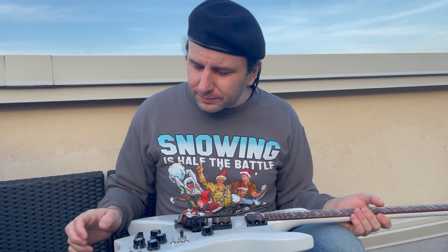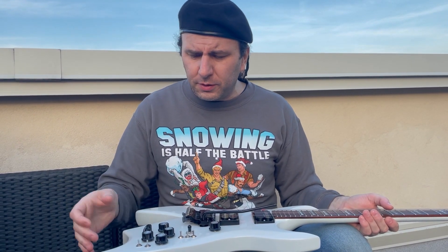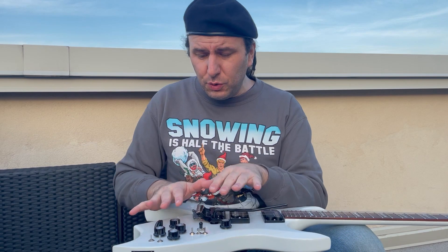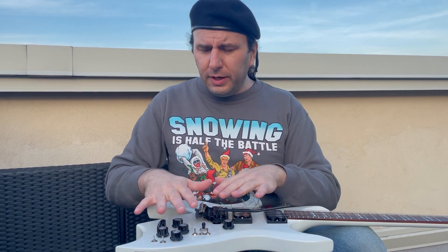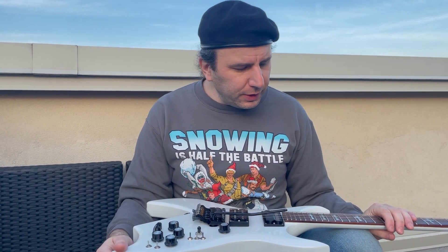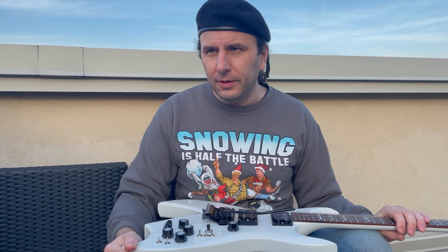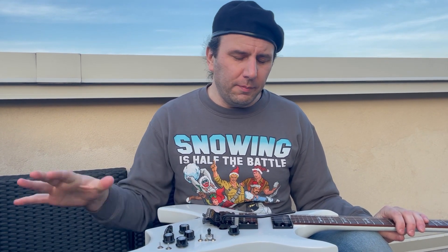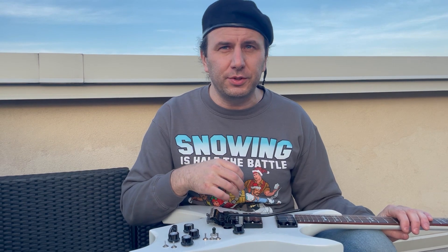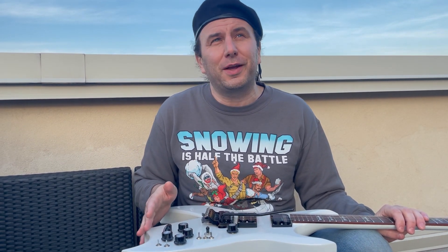Moving on to the electronics. The Bitch especially, along with the Mockingbirds and some custom-ordered Warlocks, are notoriously complex — the Bitch most complex because it has two onboard booster circuits, the Veritone, coil splitting, it's just crazy. But honestly, I play 99% of the time on the bridge pickup with volume and tone on max, and I never touch the controls except to bring volume down between songs. I barely even use the neck pickup — in fact, I'm not sure I've ever used the neck pickup live.